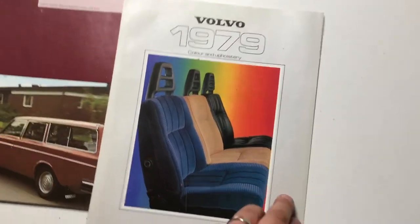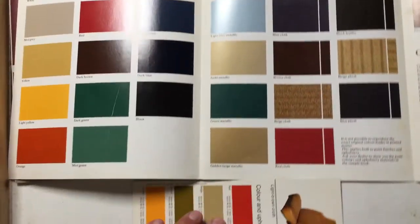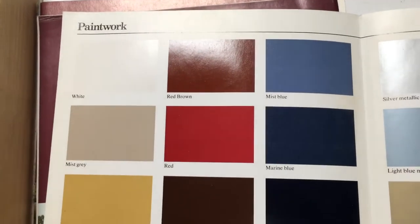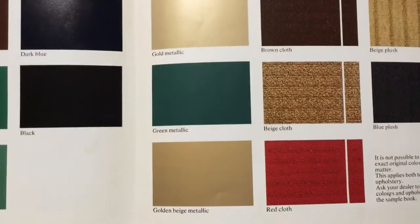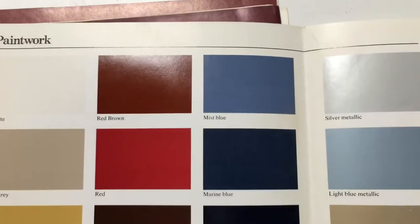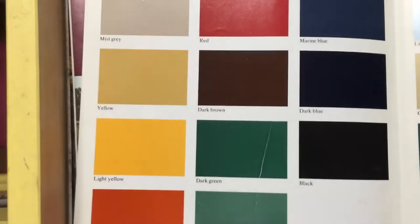Let's start with this 1979 colour and upholstery brochure. For 1979 we have a number of colours, and we also see what I think to be the first use of colourful naming conventions for colours. For example, we have mist blue and marine blue, which do describe the colour, but they are beginning to err on the side of creative naming like jade green.